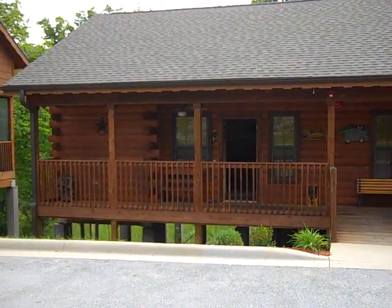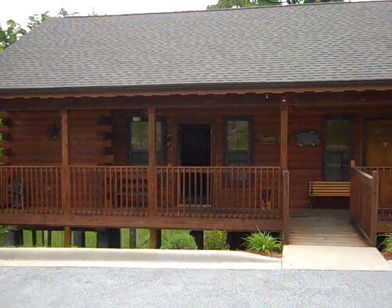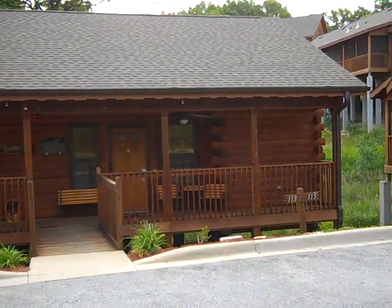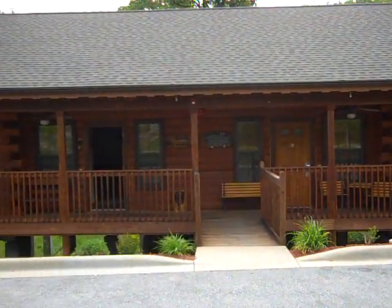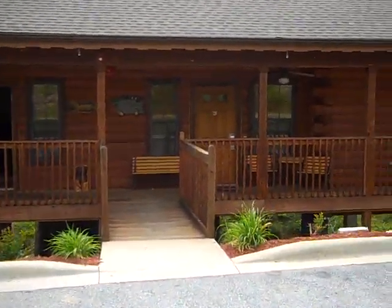Today we'd like to take you on a guided tour of one of our one-bedroom log cabins that are part of the Cabins at Grand Mountain by Thousand Hills Resort. Each cabin is true Colorado spruce logs and they're duplexes, meaning you just share one wall with the cabin next to you for ultimate privacy and relaxation.